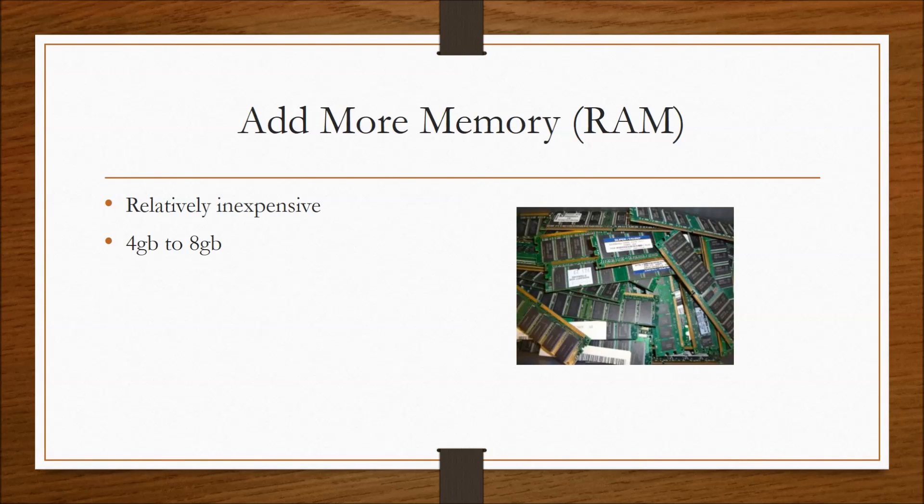The next hardware upgrade you can do without breaking your piggy bank is adding more RAM. These can help speed up your computer when running heavy-loaded programs like Photoshop, and on top of that they're one of the easier hardware components to upgrade in your PC. I usually recommend 4 gigabytes to 8 gigabytes maximum to future-proof it, so with a good amount of RAM you should be able to run multiple programs with no problem.